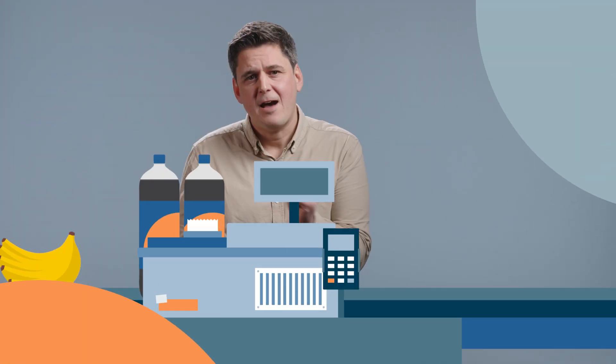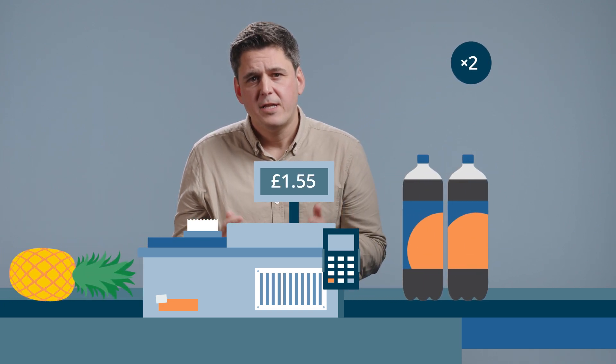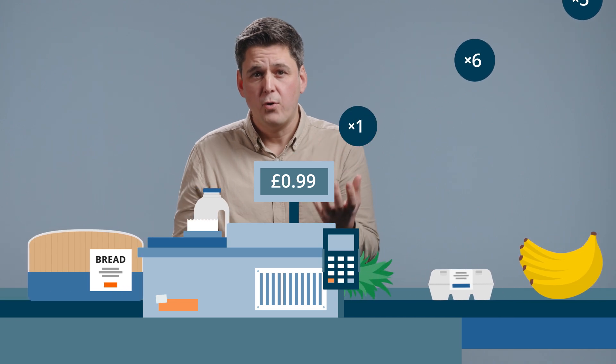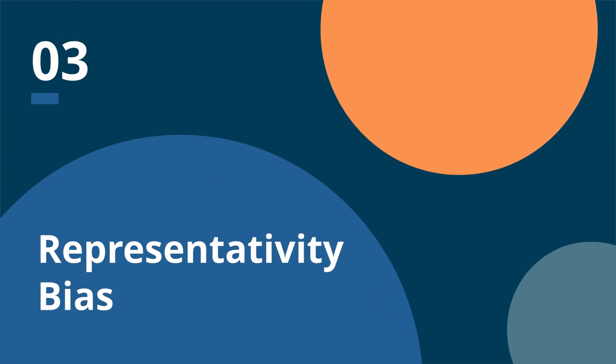Scanner data tells us exactly how much of each product has been sold. So unlike traditional methods, the Gex-Tornqvist uses product weights to make the products that consumers spend more on have a larger weight in the basket.